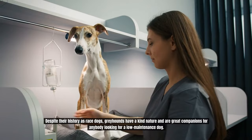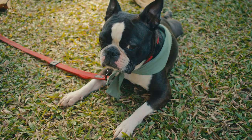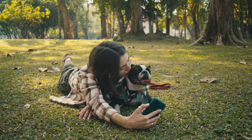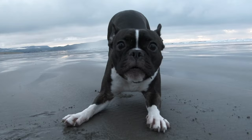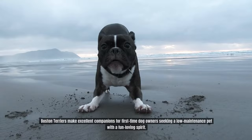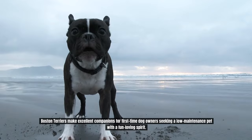Number 6: Boston Terrier. Boston Terriers are known for their tuxedo-like coat markings and friendly, affectionate demeanor. These dogs have a short coat that requires minimal grooming, and their exercise needs are moderate, consisting of daily walks and indoor play. With their adaptable nature and sociable personality, Boston Terriers make excellent companions for first-time dog owners seeking a low-maintenance pet with a fun-loving spirit.